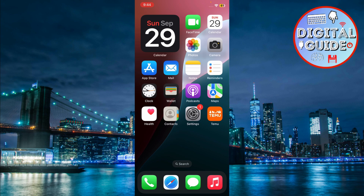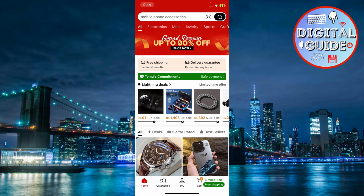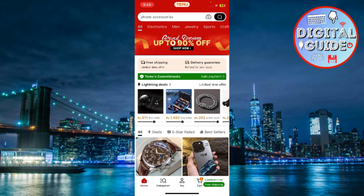Let's get started. The first thing we need to do is open the Temu app on either your iPhone or Android device. Temu has become super popular for deals, but those notifications can get a bit overwhelming, especially during sales seasons. Let's fix that.